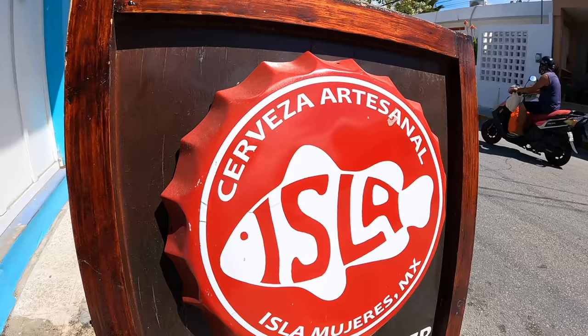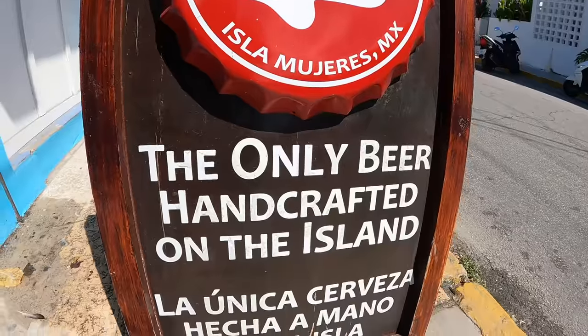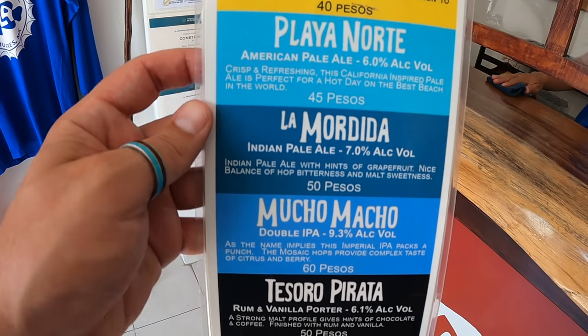If you like beer and supporting local, head down to the Isla Brewing Company to get a cold one that is handcrafted on the island. We know you're here to have fun and you're going to want to imbibe — we just ask you to be careful. Please don't drive drunk. Out here these golf carts seem like toys, but the truth is they're not — you can really get hurt or really hurt somebody else. You just need to be careful and respectful; people live here, this is their life and their livelihood.